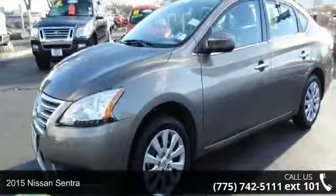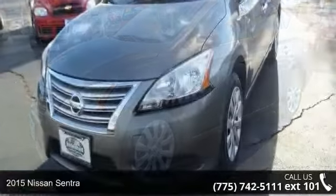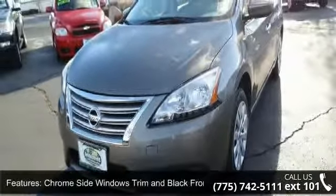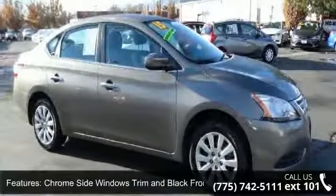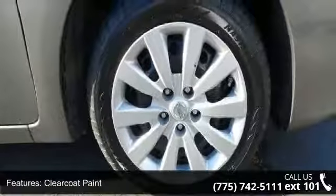Step into the 2015 Nissan Sentra. If you are looking for an automobile with great features, look no further. Some of the top features included with this vehicle are chrome side windows trim and black front windshield trim, clear coat paint, and fully galvanized steel panels.